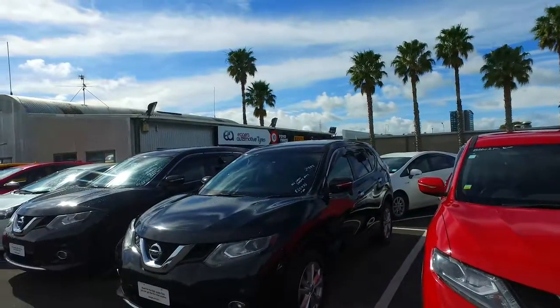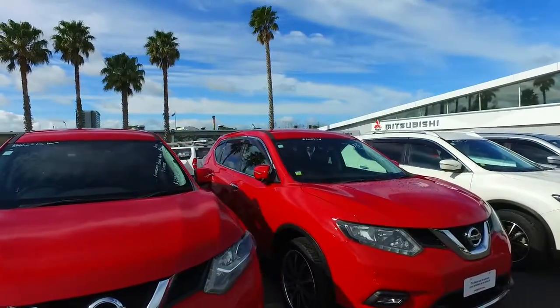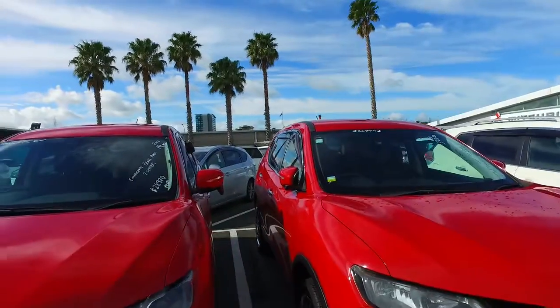These are just the ones at the front here — we've got one, two, three, four, five, six, seven, eight, nine — and that's just up front. You've got a few down the back as well, so you're definitely spoilt for choice here.